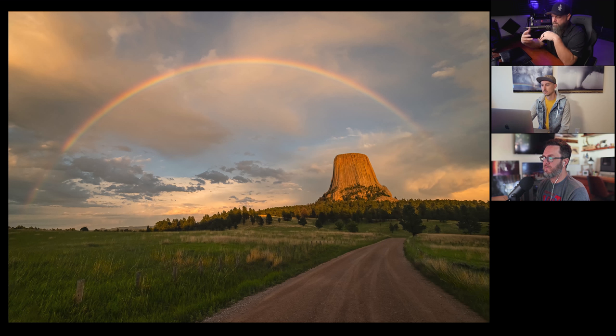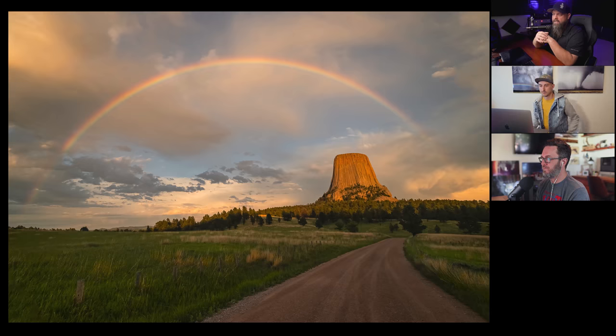For me, the only thing that kind of holds this photo back is just some of the processing. I feel like a little bit more could have been milked out — that sky has so much interest and color in that file that isn't really brought out because it needs just that little bit more contrast.